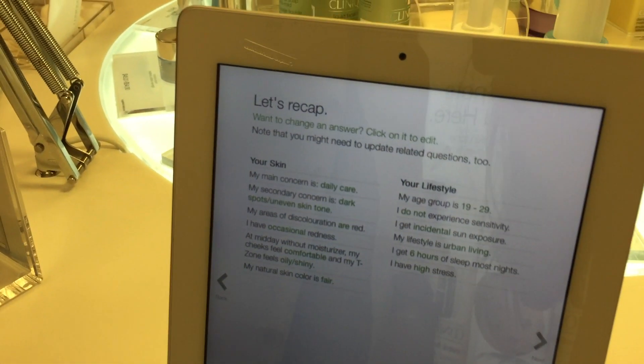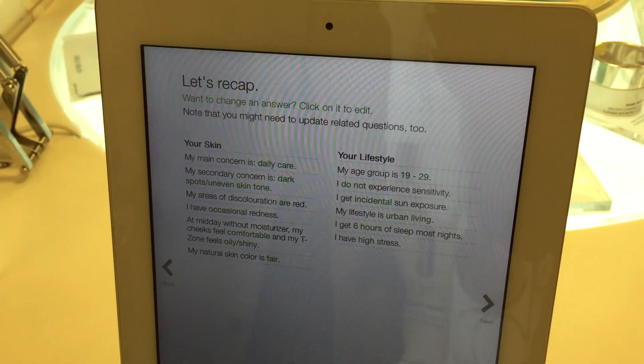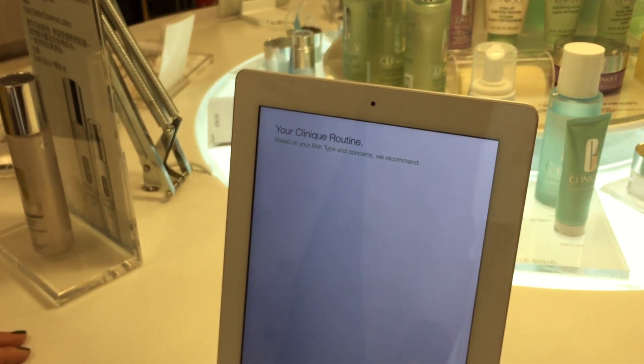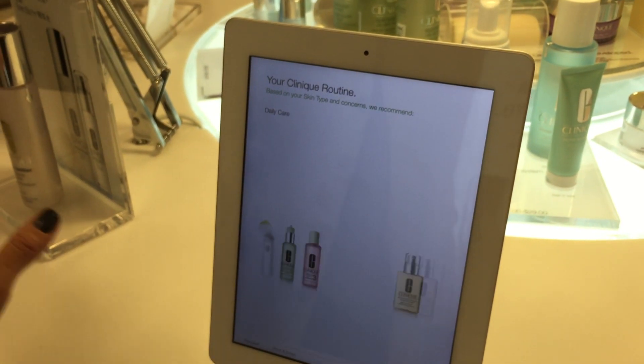Based on the questions we answered, this is the recap of your skin. And now it's going to show the product recommendations — it'll line up all the products.